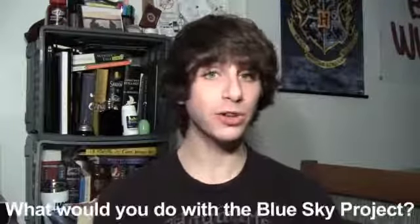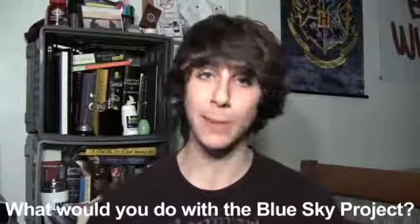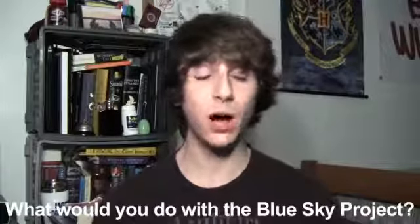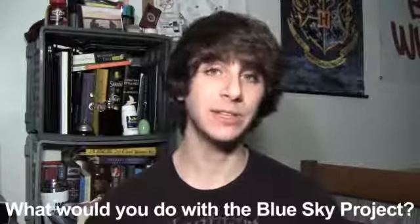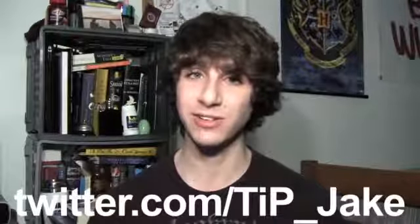That's all the big news for today guys, thank you very much for watching. Your question of the day is: if you worked at Apple and you had this two-week period to do whatever you wanted with whatever Apple resources you could use, what would you do? You can let me know in the comments section down below or on Twitter at TIP underscore Jake. Links to everything discussed in this video are in the description below, and as always for more news, views, and reviews, don't forget to head over to todaysiphone.com.